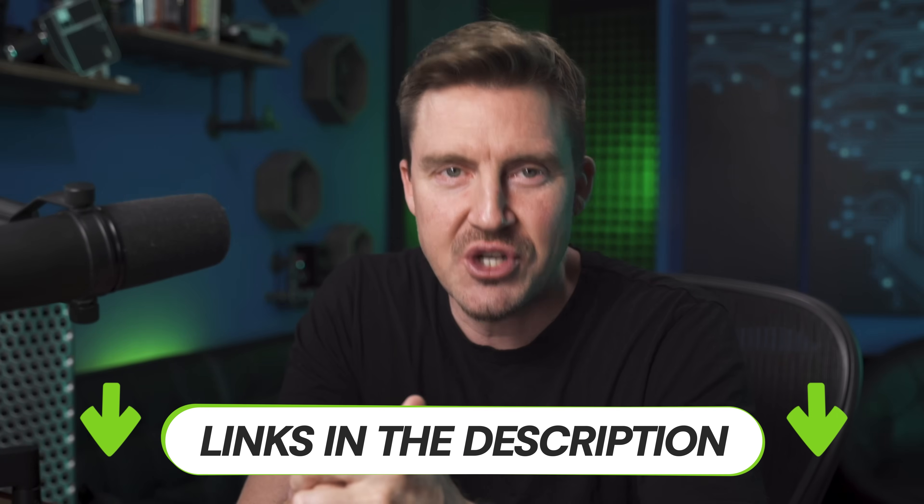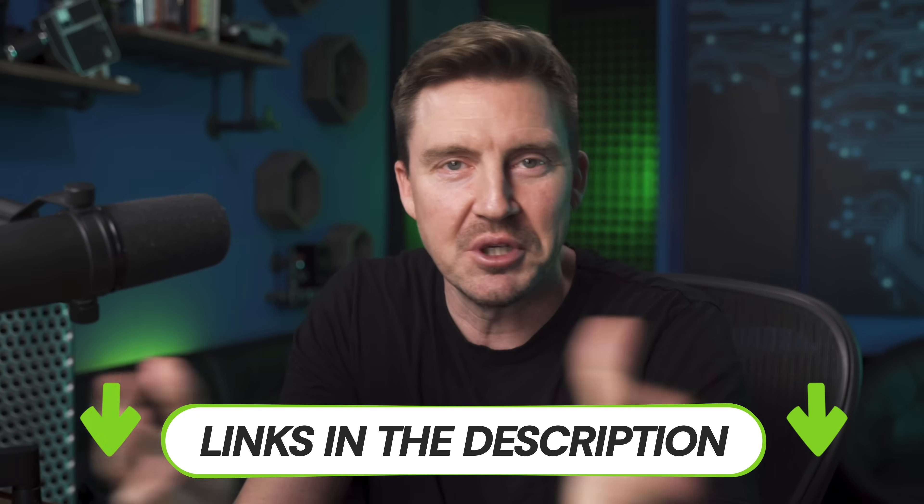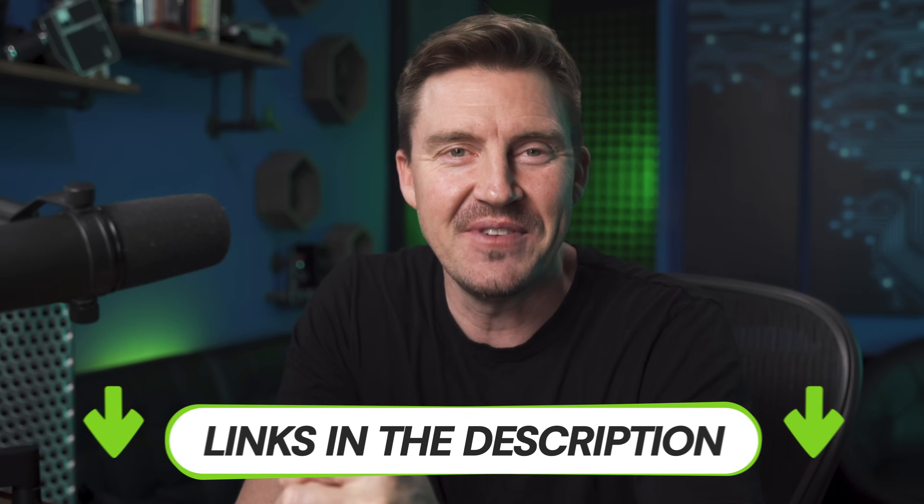Thanks for watching this video to the very end. If you have questions or personal best website builder 2025 contenders, leave a comment — I'll try to get back to as many of you as possible. Best deals are linked below, check them out. Let me know in the comments which one you're going to go with, and I'll see you in my next video. Bye.